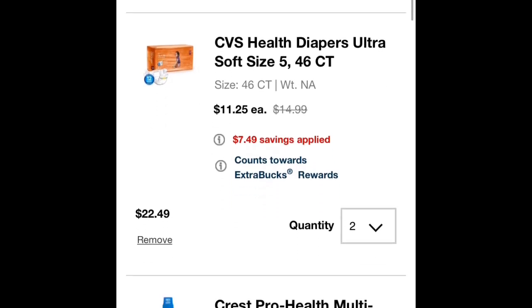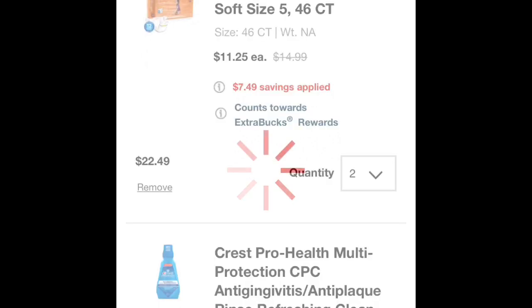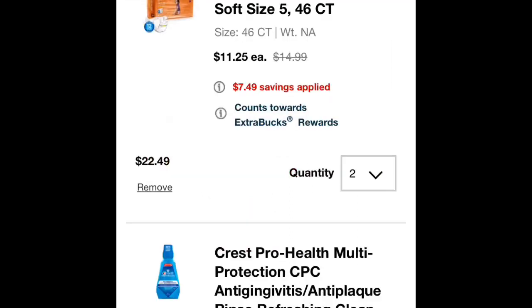As you can see here, I have two packs of diapers, 46 count. They are $11.25 a piece. I picked up two, which means it will earn me $5 in extra care bucks — when you spend $20, you get $5.